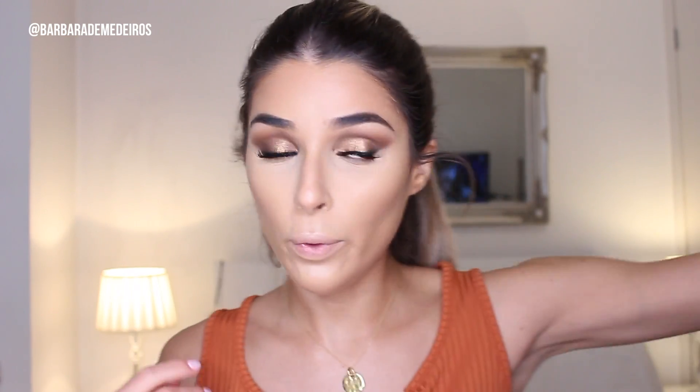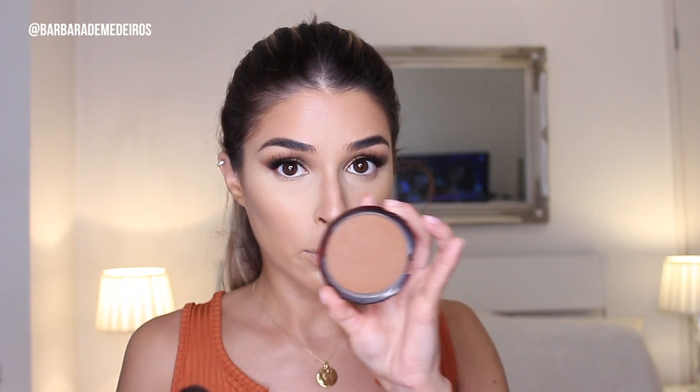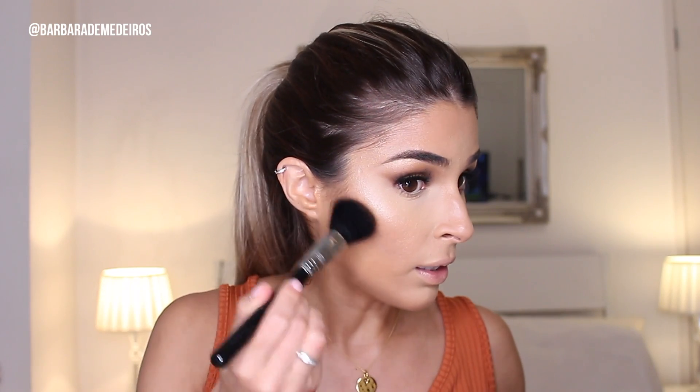Now I want to move on to bronzer. With the Fenty Beauty stick you don't actually need a bronzer, but I feel like I want to look a little bit darker. I'm gonna use the Terracotta by Guerlain — the packaging is a bit broken — and add a little bit more on top. I'm not going to be using any blush today.